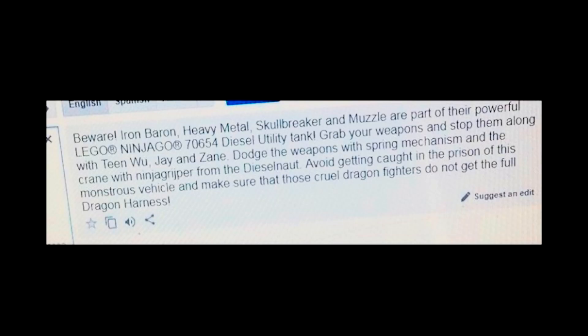The next set description reads: beware Iron Baron, Heavy Metal, Skull Breaker, and Muzzle — all part of their powerful diesel utility tank. Grab your weapons and stop them along with Teen Wu, Jay, and Zane. Dodge the weapons with spring mechanisms and the crane with the ninja gripper from the diesel knot, avoid getting caught in the prison of this monstrous vehicle, and make sure those cruel dragon fighters do not get the full dragon harness. This pretty much confirms that the golden samurai is going to be Wu, because Wu is actually in this set and the only other figure besides the ninja and the dragon hunters is the golden samurai. I'm assuming he grows up this season, becomes Teen Wu, and is probably a similar age to the ninja.